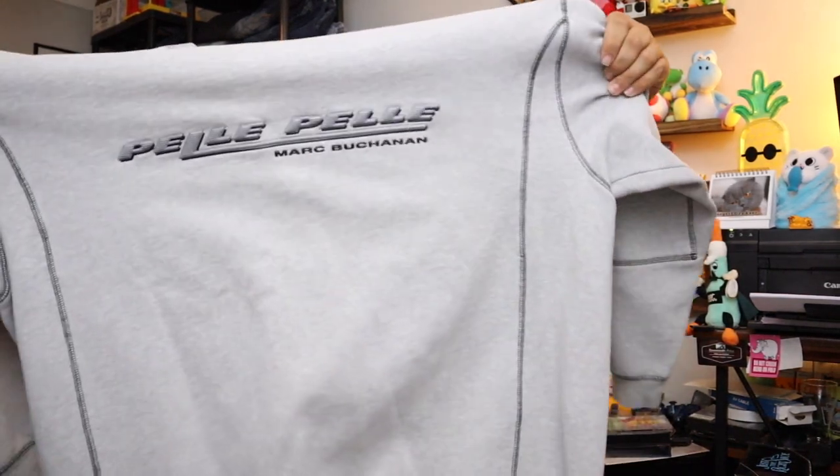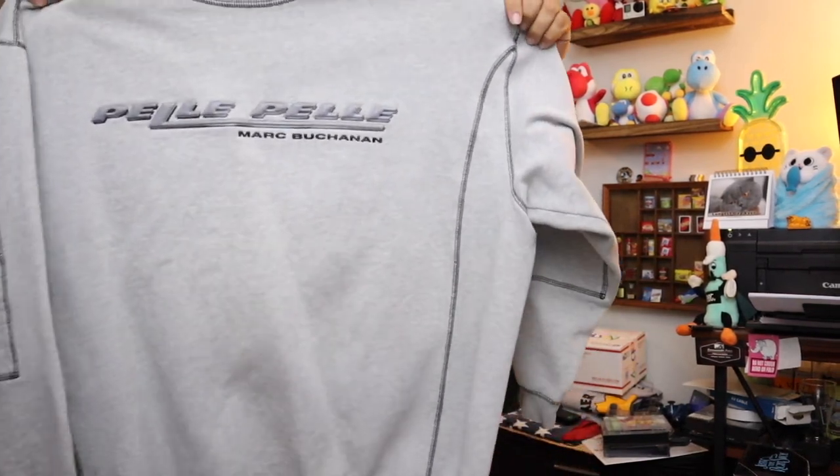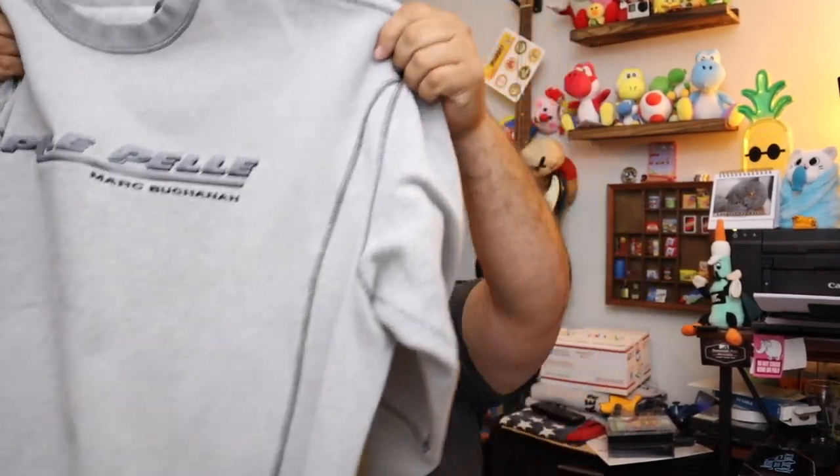First on the list today is a very heavy Mark Buchanan Pele Pele sweatshirt — size double XL, sold for $15 plus shipping. It is a heavy sweatshirt. It's like 94 degrees outside right now — I don't even want to touch it.